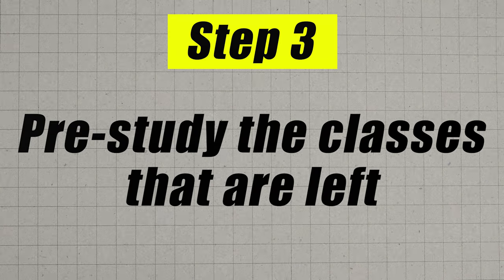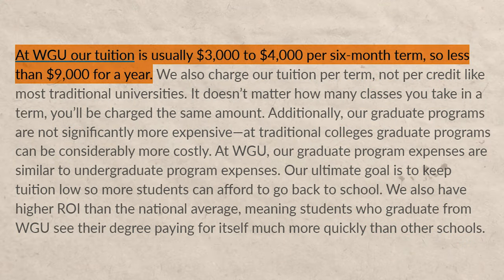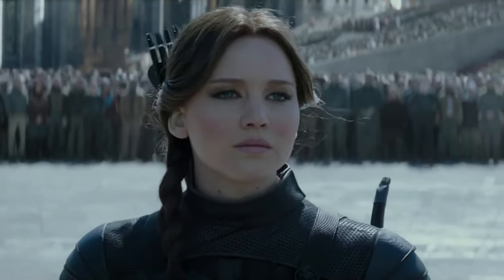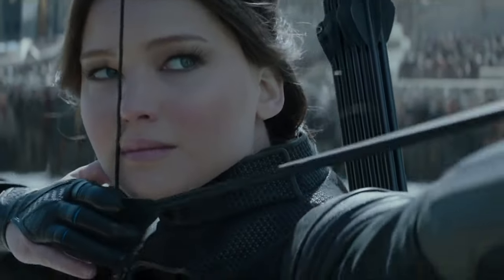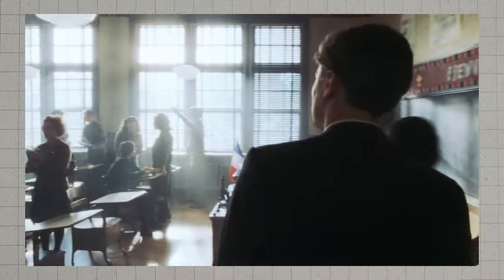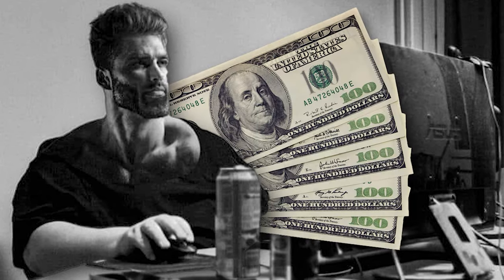Move on to step number three, which is you want to pre-study the remaining classes. A lot of people skip this step, but it's very important. At WGU and most competency-based universities, you pay per term — usually around $3,500 to $4,000 per term, and each term is six months. What you're aiming for is to finish the degree in two terms. You can do that if you pre-study the classes — imagine taking a class you're already an expert on. You'll zoom through those classes as fast as possible, and that's going to save you a ton of money.